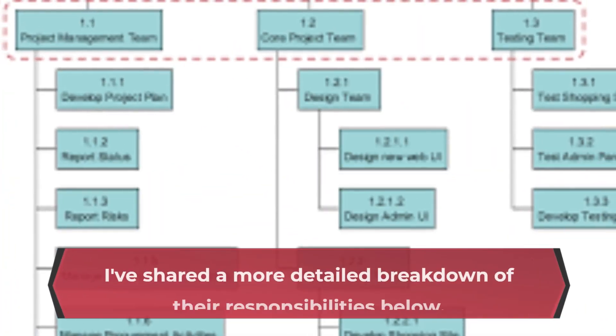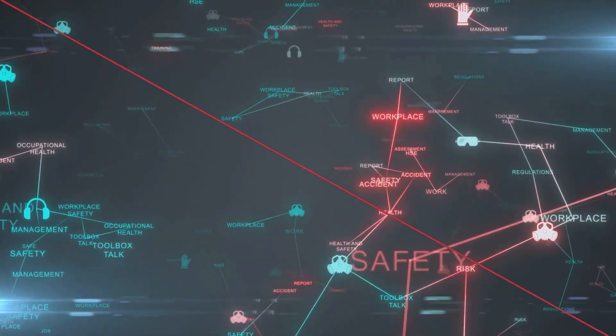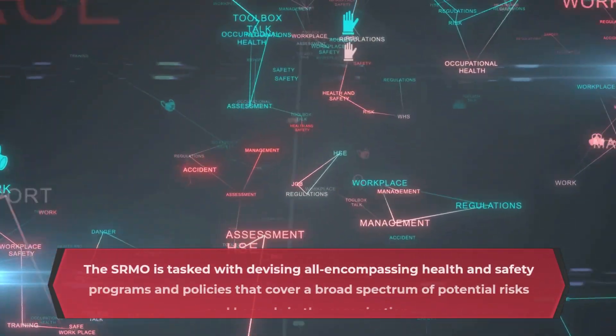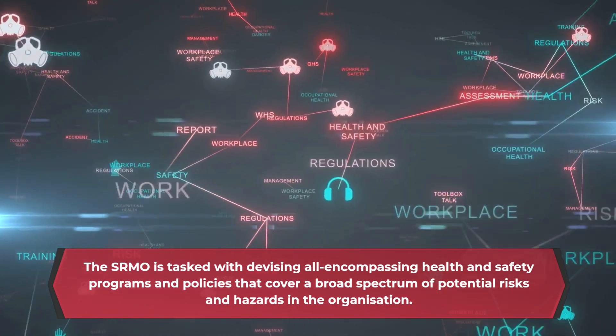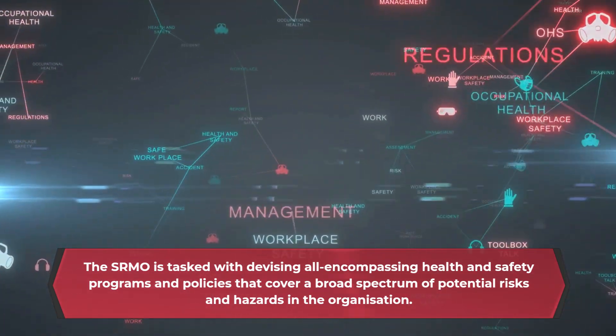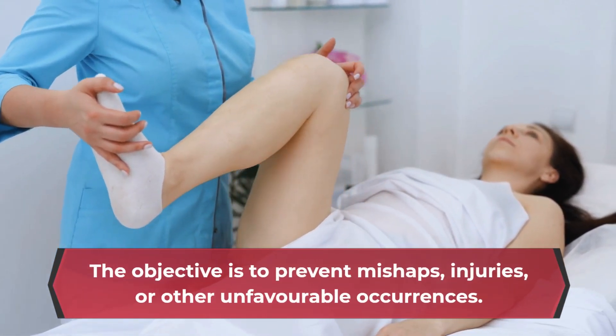I've shared a more detailed breakdown of their responsibilities below. The SRMO is tasked with devising all-encompassing health and safety programs and policies that cover a broad spectrum of potential risks and hazards in the organization. The objective is to prevent mishaps, injuries, or other unfavorable occurrences.